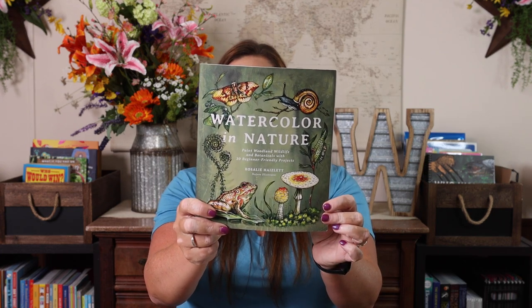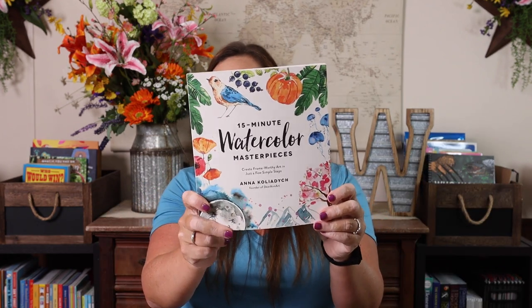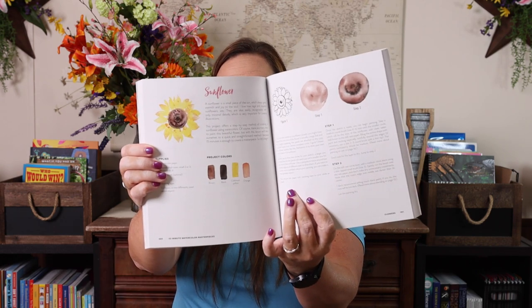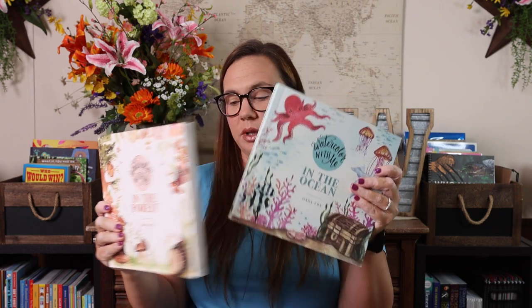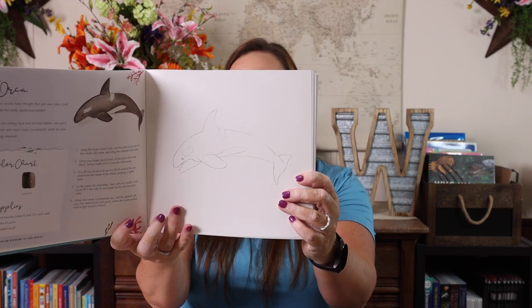We also have a few watercolor nature books. This one is just Watercolor in Nature — step by step, it shows you a sketch, then a few colors, then a few more. This one is 15-Minute Watercolor Masterpieces — not all of them are specifically nature but a lot are. And then we have Watercolor With Me — we've had these for a while. This one is the ocean and this one is forest; there's also a jungle one we don't currently have. What I love about them is the tutorial is very easy, and if you just want to watercolor, they've already sketched it out for you. We do the lesson in our own nature journal instead.